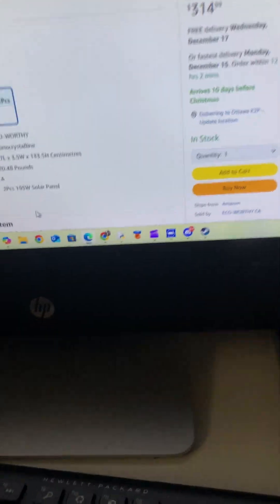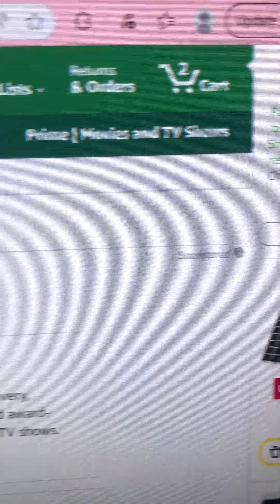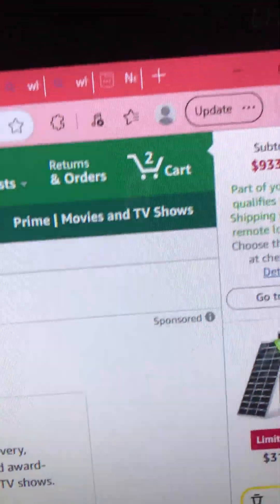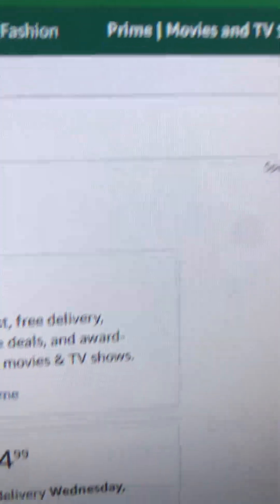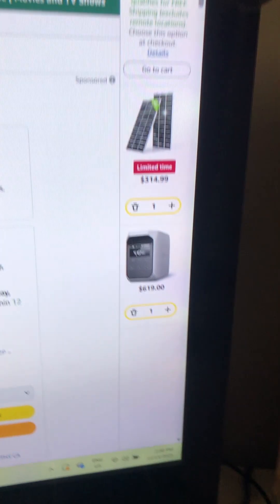Hello everyone, today we're going to be discussing what is the best low solar setup you can get for $1,000 — or more specifically $933 — and what you can do with this.